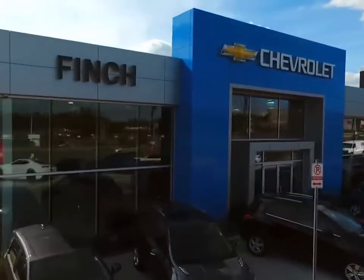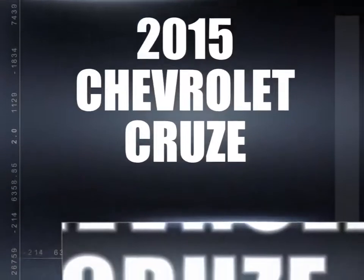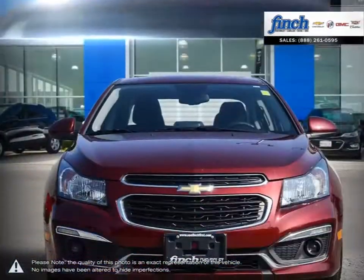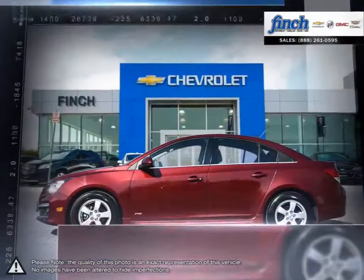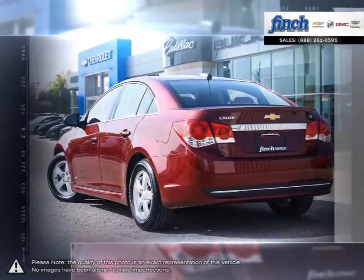Welcome to Finch Chevrolet. Today we're looking at a 2015 Chevrolet Cruze. Cruze raises the standard with all-around efficiency, design, safety and much more. More mileage, more space, more control. The Cruze gives you more than you would ever expect in a compact car.